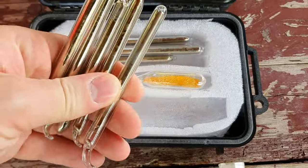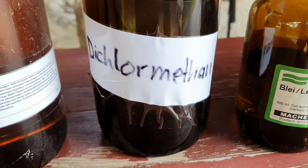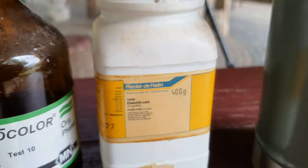Besides the cesium, we bought a lot of other chemicals we wanted to test: potassium permanganate, sulfur, iodine, bromine, and many more. Sadly we did not get to test all of them. If you are interested in a specific reaction, let us know in the comments and we will see if we can arrange another meeting.